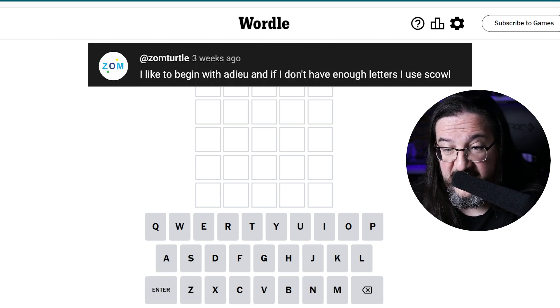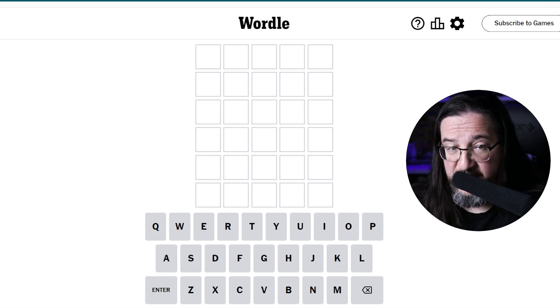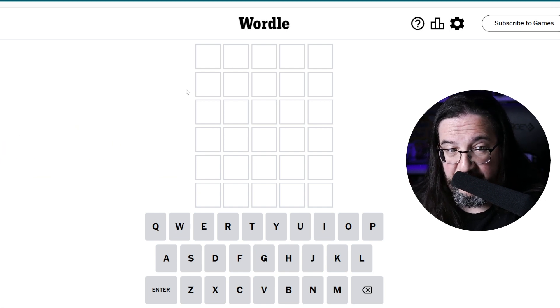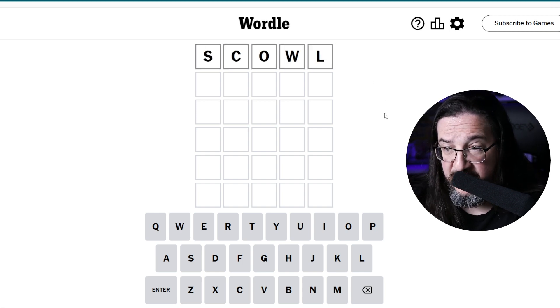Zomturtle writes in: I like to begin with 'ado', and if I don't have enough letters, I use 'scowl'. So here's what I do, Zom — we've used 'ado' a number of times in the past. However, I don't know if we've ever used 'scowl', and if we did, it was no more than once. So I think I want to try 'scowl' today as our opener.